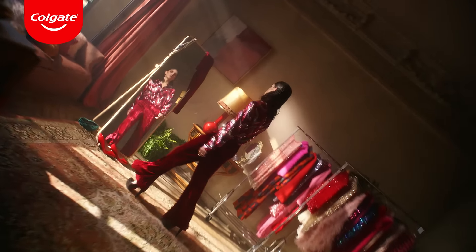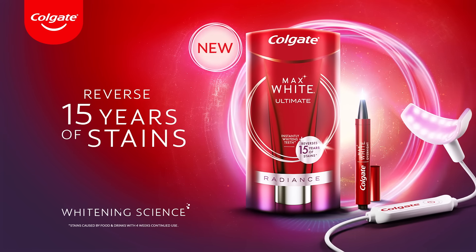Our research on the whitening science is all to let you shine the way you are. Colgate Max White Ultimate — reverse 15 years of stains.